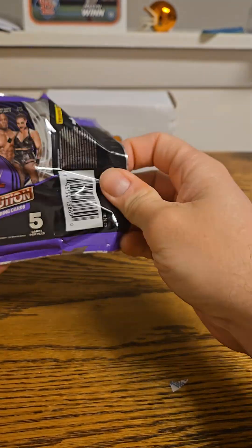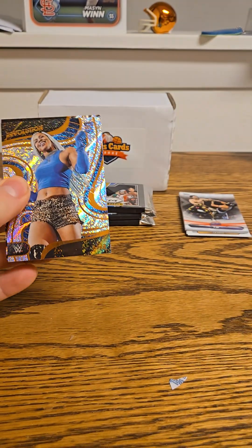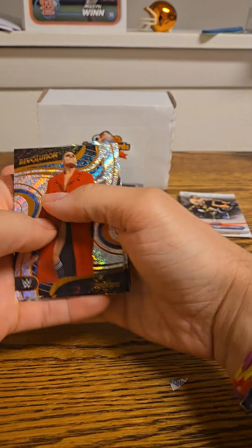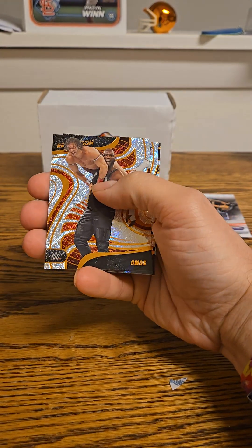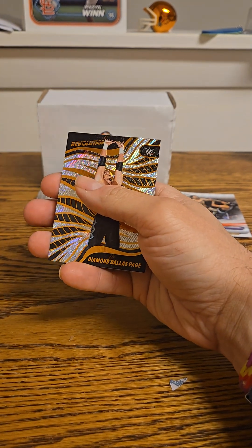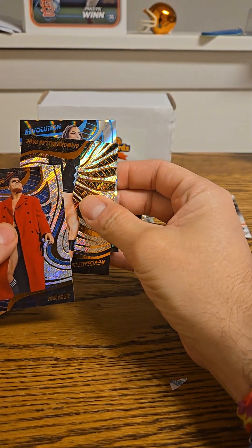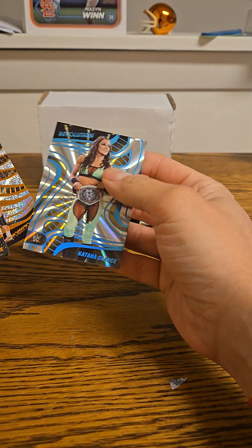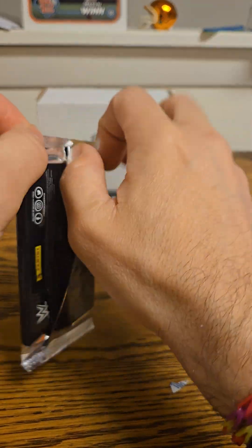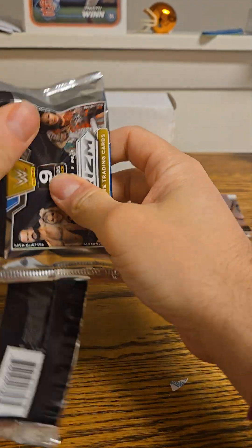Alright let's see — we got some type of color. So we got Gunther, Omos, a B-Fab rookie, a DDP. Let's see — upside down here — it's a blue Katana Chance numbered to 99. So it's a nice card, a nice numbered card. I'll take that.